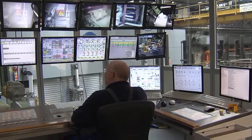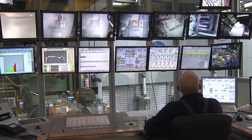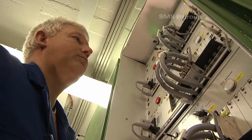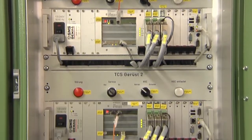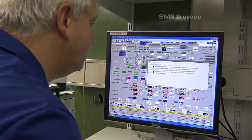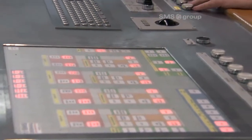The modern control pulpit provides clear-cut operation and visualization for all processes. The entire automation system was installed and tested by SMS ZMAG within a plug-and-work framework. This allows for all systems to be optimized through simulations and for operators to be trained in advance.